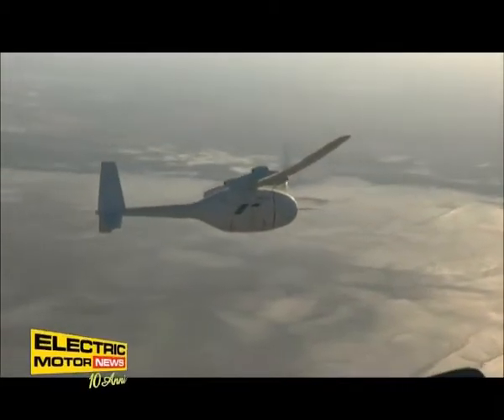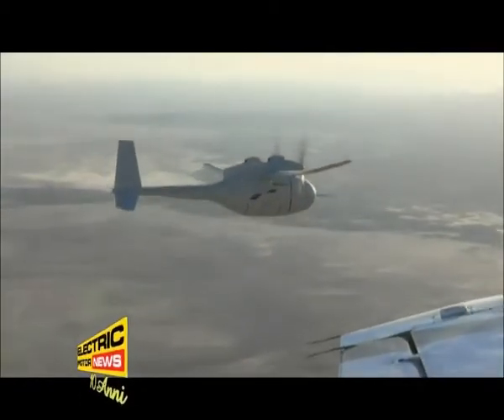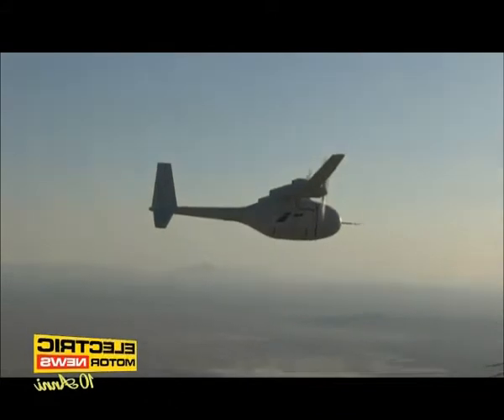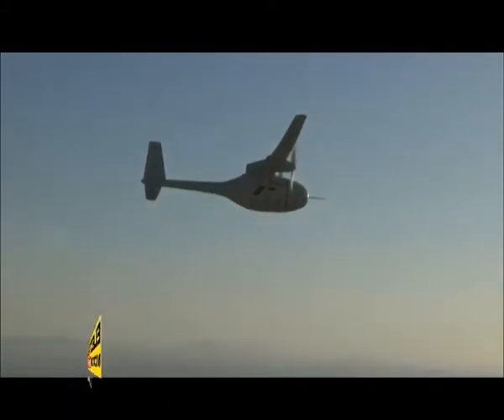Il Phantom Eye può raggiungere un'altitudine di 65.000 piedi, circa 20.000 metri, ed è in grado di restare in volo per 4 giorni senza necessità di fare rifornimento. Mentre è in funzione, scarica soltanto acqua.